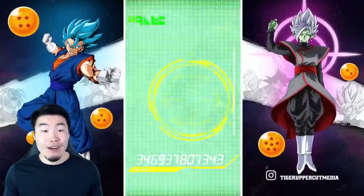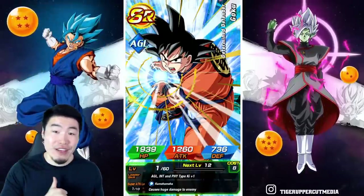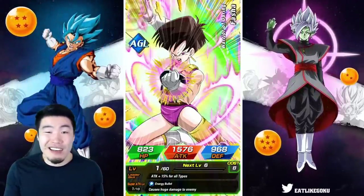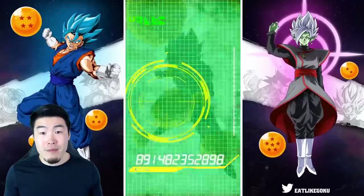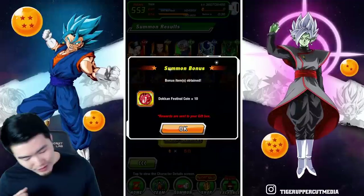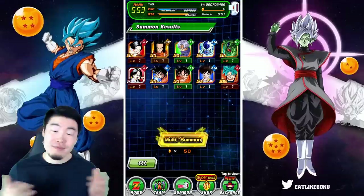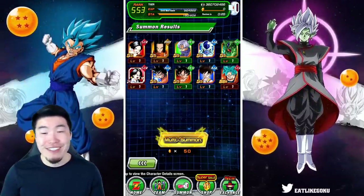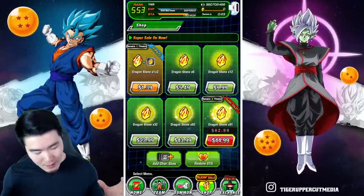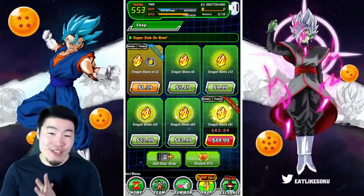To be fair, I did pull LR Super Saiyan God Goku fairly quickly on the previous banner, so maybe there's just not a lot of luck left in the tank here. Is that it? Oh god, oh my goodness. It's rough.